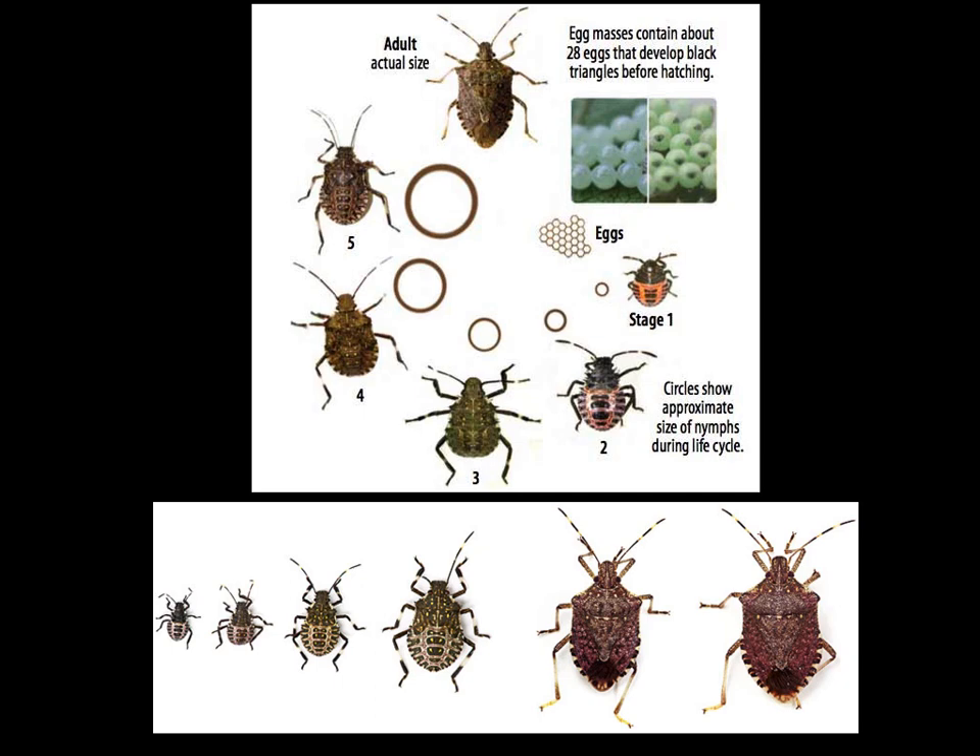Back to stink bugs. When adult stink bugs lay eggs, they lay around 28 eggs. You know they're ready to hatch when you start to see a black triangle on them. In the picture it's kind of tiny - they develop a very small black triangle on them, which means they're about to hatch. When they hatch, they come out as red and black bugs, kind of like ladybugs but very different. They don't stay like that for very long.